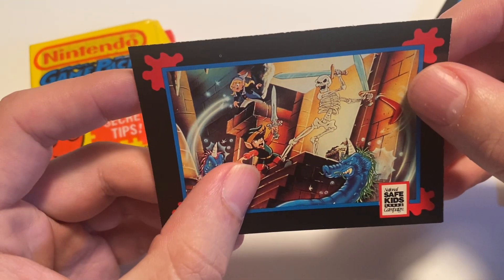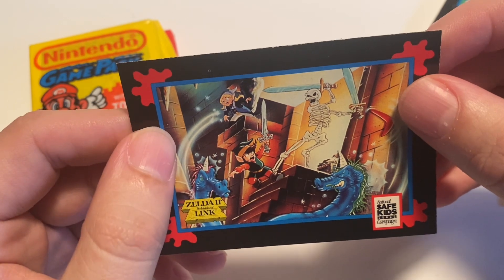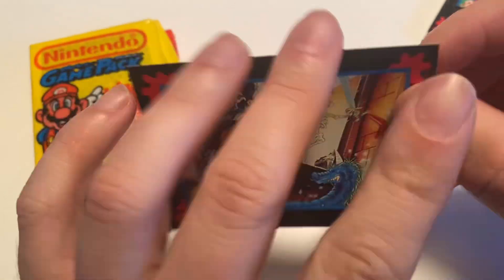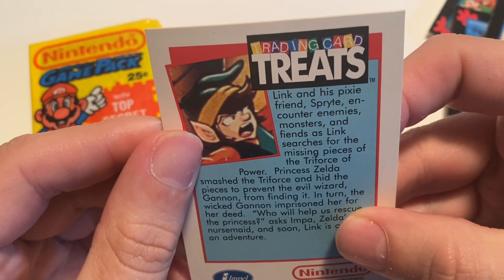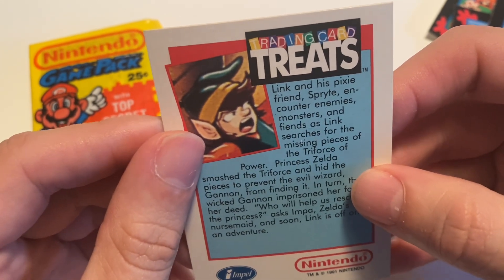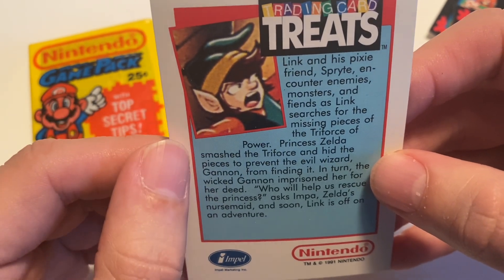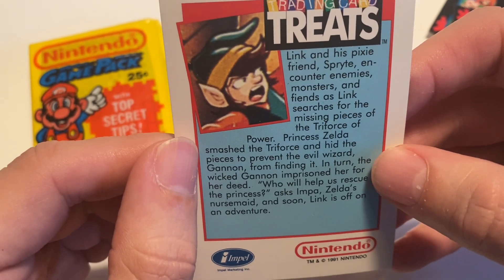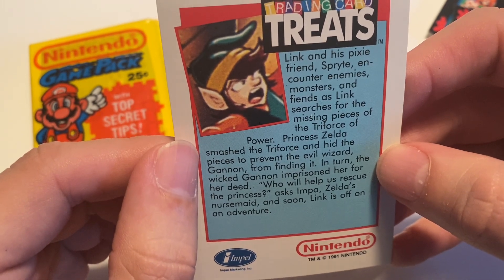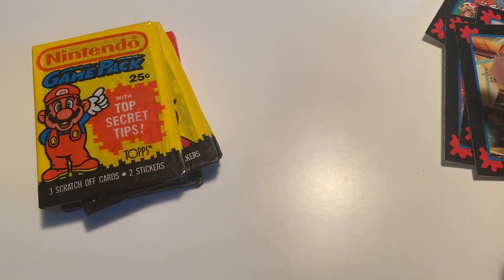This is kind of a cool one — it's actually more the Zelda cartoon depiction of Link, isn't it? But it is for Zelda 2 because it does have those dragon things in the water. The card back reads: 'Link and his pixie friend Sprite encounter enemies, monsters, and fiends. Link searches for the missing pieces of the Triforce of Power, as Princess Zelda smashed the Triforce and hid the pieces to prevent the evil wizard Ganon from finding it. In turn, the wicked Ganon imprisoned her for her deed. Who will help us rescue the princess? asks Impa, Zelda's nursemaid. And soon, Link is off on an adventure.' So that's that set — I think this is the whole set, just the six cards.